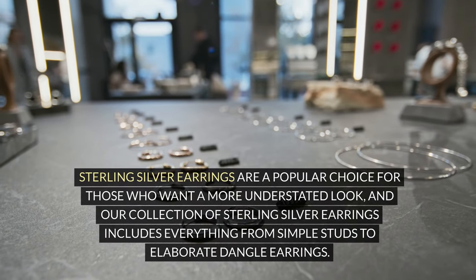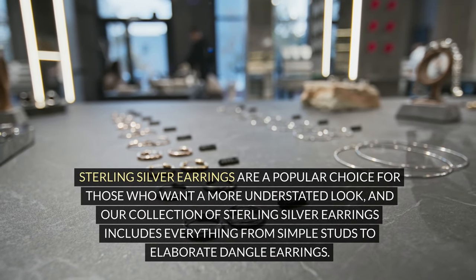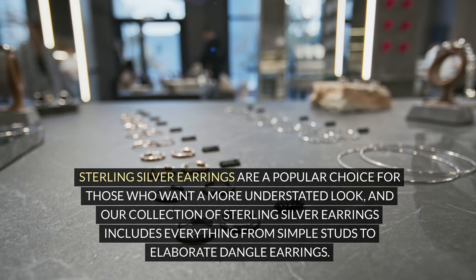Sterling silver earrings are a popular choice for those who want a more understated look, and our collection of sterling silver earrings includes everything from simple studs to elaborate dangle earrings.